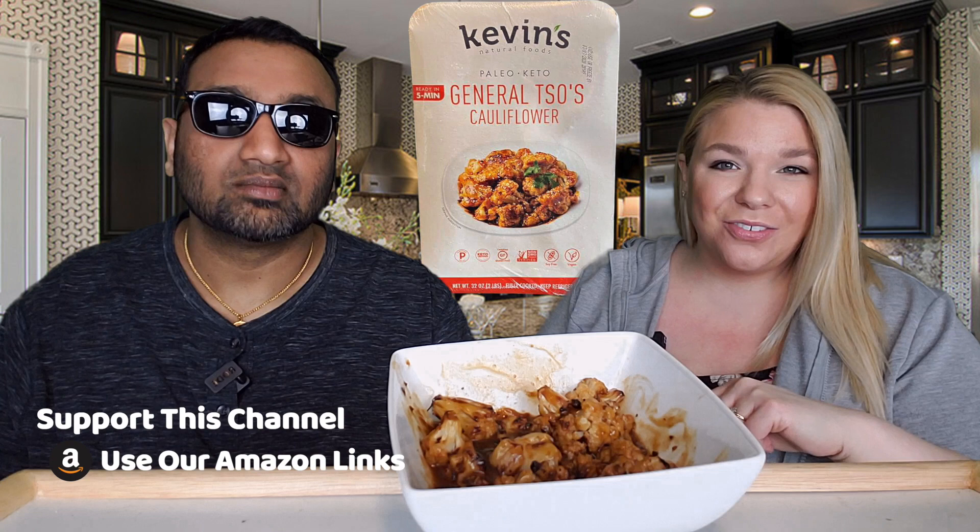Now here's the thing — you can prepare this in the skillet, in the air fryer, or in the microwave. We chose the air fryer. If you'd like to know how we did it, definitely check out our other channel, Food Prep Inc., where we show you how we made it.